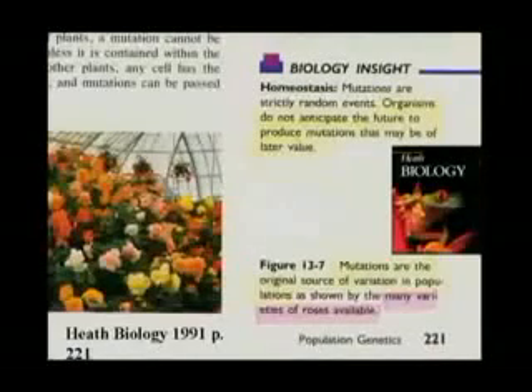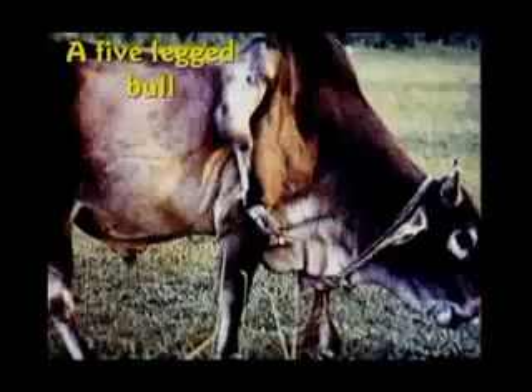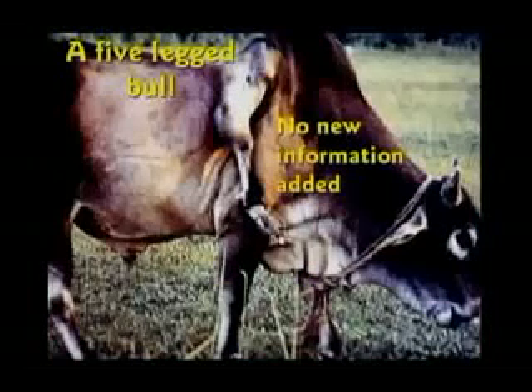Mutations happen, there's no question. Thousands and thousands of mutations happen. But even guys like Pierre Grasse will say no matter how numerous they may be, mutations do not produce any kind of evolution — they're only scrambling existing information, not adding anything new. Here's a five-legged bull — that's a mutant. There's no new information added. Doesn't the bull already have the gene code to make a leg? He just built one in the wrong place.